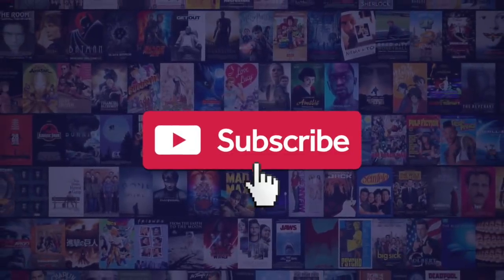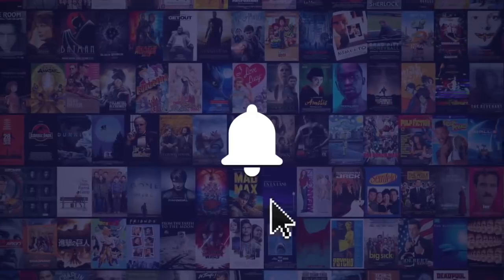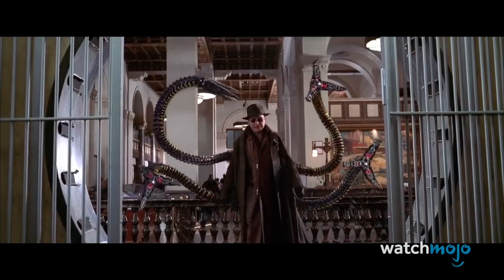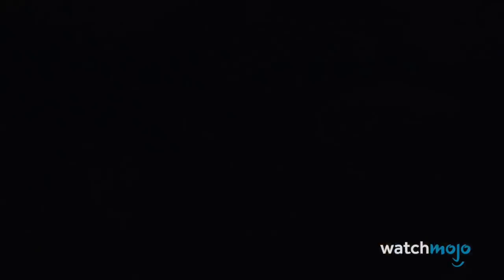Before we begin, we publish new content every day, so be sure to subscribe to our channel and ring the bell to get notified about our latest videos. For this list, we'll be looking at those weapons wielded by baddies that we simply couldn't forget. It doesn't matter if they drive it, wield it, shoot it, or throw it — so long as it causes damage and is in the hands of a villain, it'll be considered.